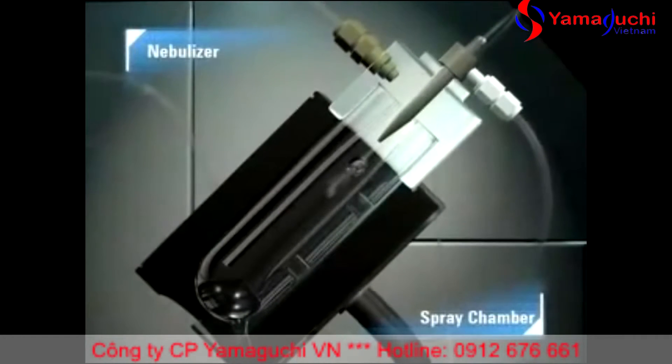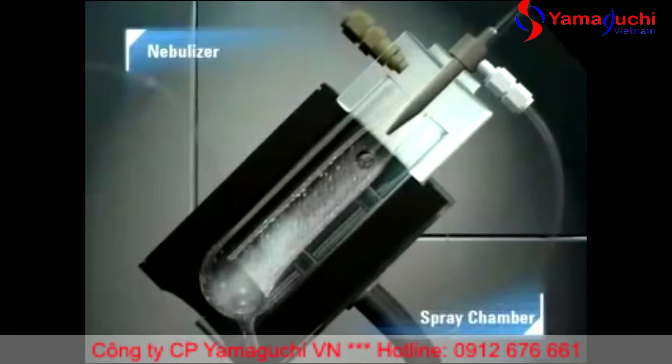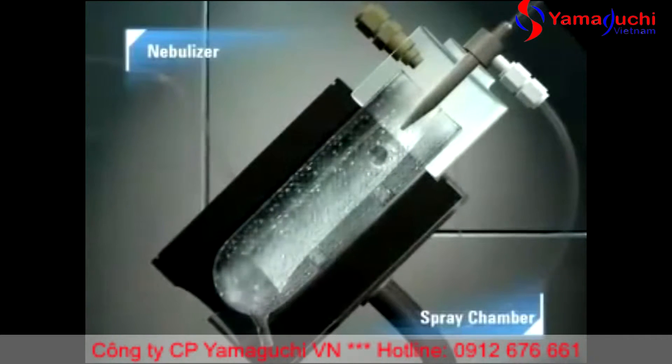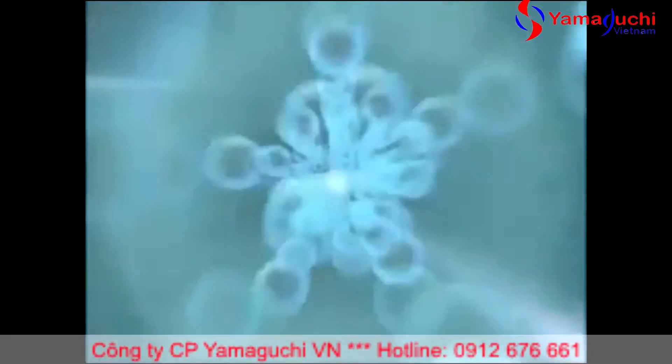Sample is pumped from the sample vial into the nebulizer where it is mixed with argon gas to form an aerosol. Larger droplets are removed from the sample aerosol as it passes through the cooled spray chamber, and the fine aerosol is swept into the central channel of the plasma.